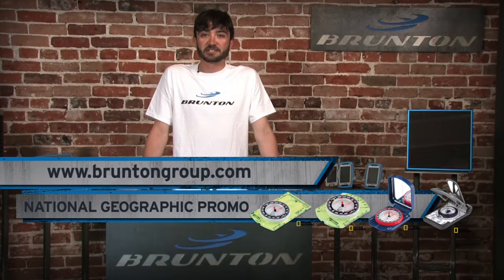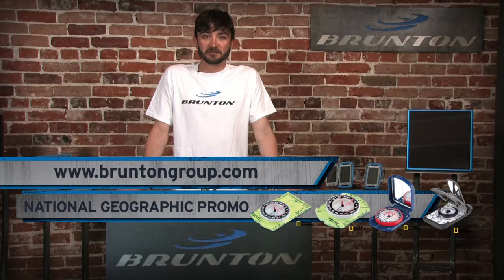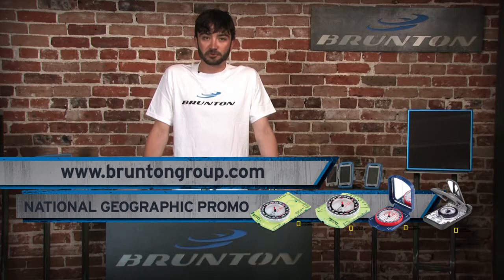Like us on Facebook and tell us your Brunton story. Visit our full catalog at BruntonGroup.com.